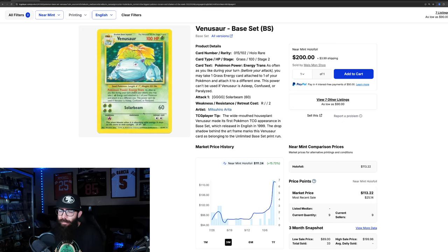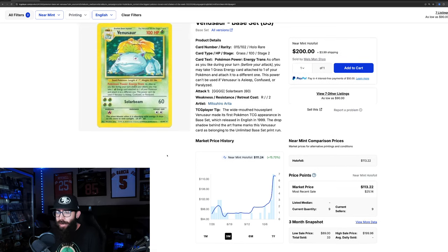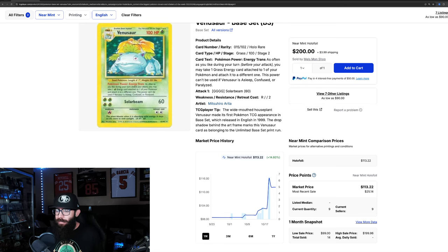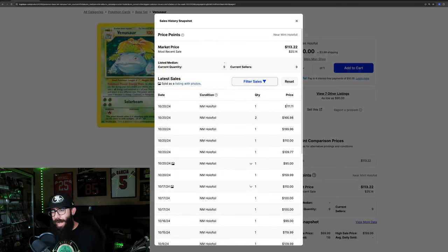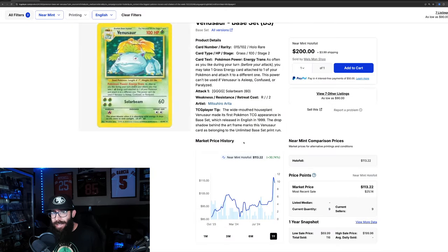We're starting off with the base set unlimited Venusaur. There's an interesting spike on this card — up 15% in the past three months. It went from $95 at the low up to $111, with seven sales in the past month, 14% up. Zooming out to the one-year chart, that's 30% growth. The previous high was $103, and last sold prices include $111, $166, $199, and $110. There are currently only nine listed on TCG Player, so this might be a card to keep an eye on.